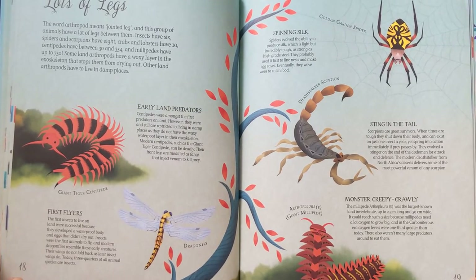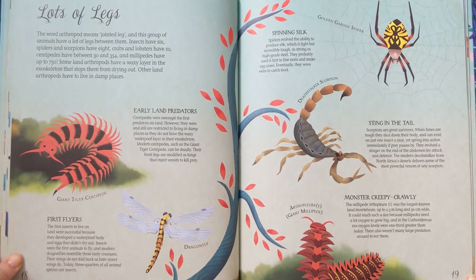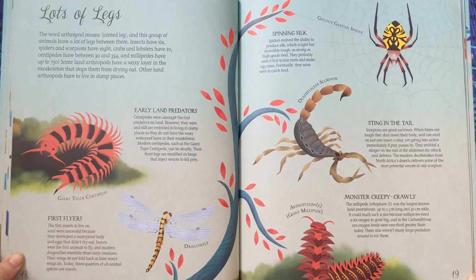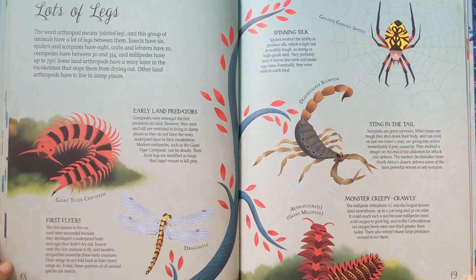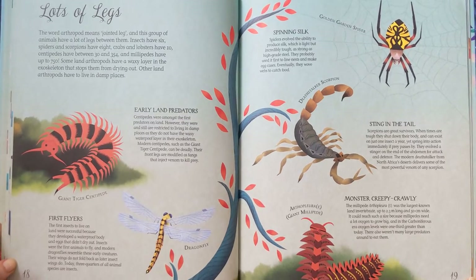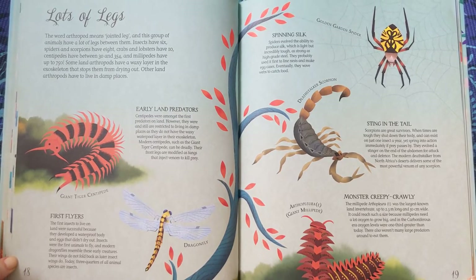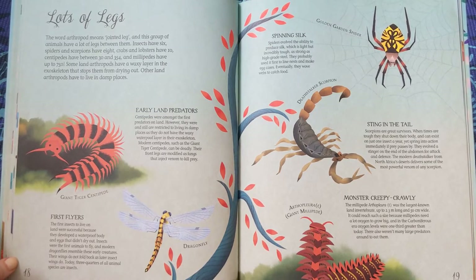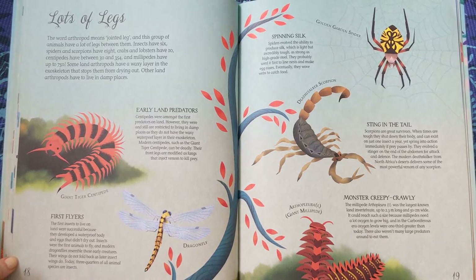Lots of legs. The word arthropod means jointed leg, and this group of animals have a lot of legs between them. Insects have six, spiders and scorpions have eight, crabs and lobsters have ten, centipedes have between 30 and 354, and millipedes have up to 750. Some land arthropods have a waxy layer in the exoskeleton that stops them from drying out, while others have to live in damp places. First Flyers — the first insects to live on land developed a waterproof body and eggs that didn't dry out. Insects were the first animals to fly, and modern dragonflies resemble these early creatures. Today, three-quarters of all animal species are insects.